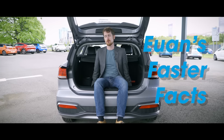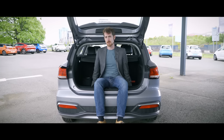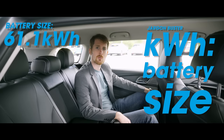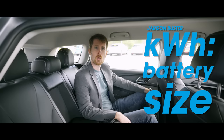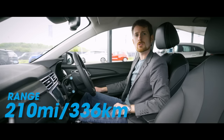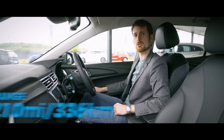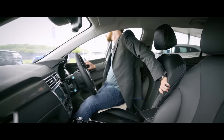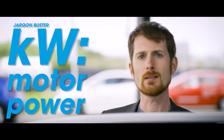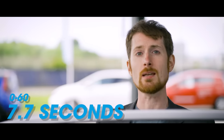This is a 464-litre boot, 1,456 litres with the rear seats down. 61.1 kilowatt hours total, just over 57 kilowatt hours usable. Range according to EV database is 210 miles or 336 kilometres per charge. A 115 kilowatt motor with 260 newton metres of torque gets this one-and-a-half-ton machine from 0 to 60 in a sprightly 7.7 seconds.